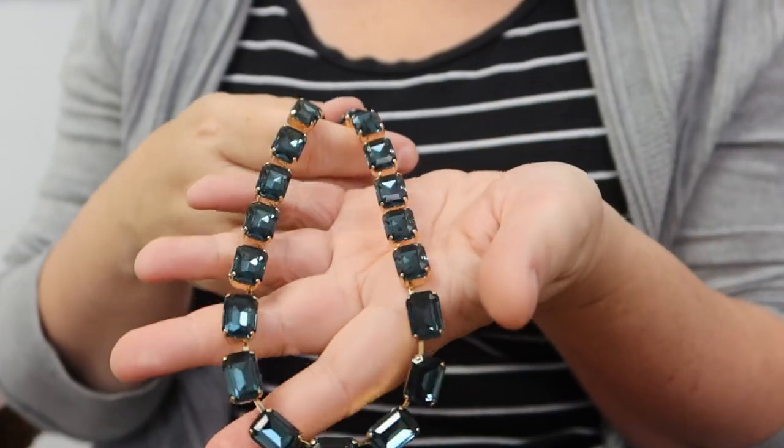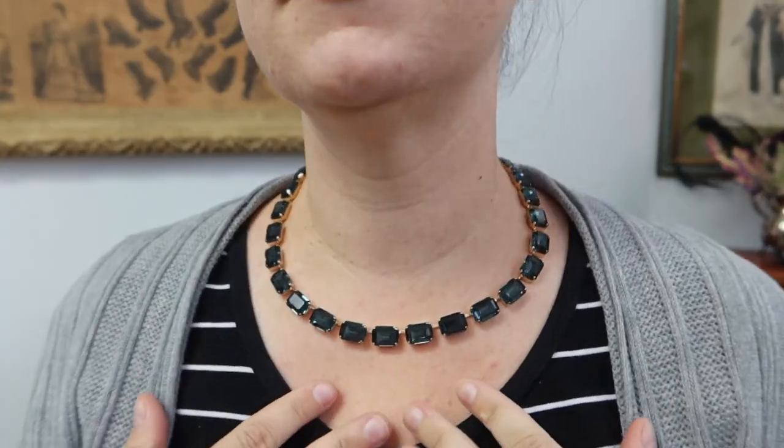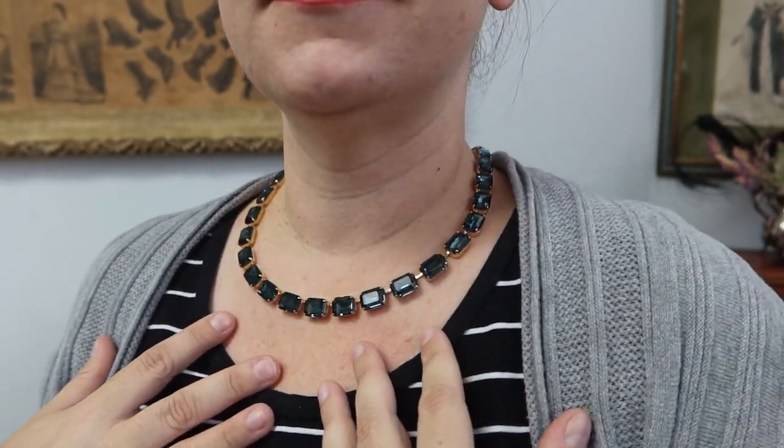I have two new necklaces in the medium octagon shape. The first is a beautiful indian sapphire, which is a color I've become so obsessed with — you've probably noticed I've released a lot of styles in this color lately because it's just one of my favorite stones I've ever come across. It's a beautiful unique tone of rich gray-blue with a ton of depth and visual interest. It's like a neutral — it'll match just about everything — and now it's available in this medium octagon size.